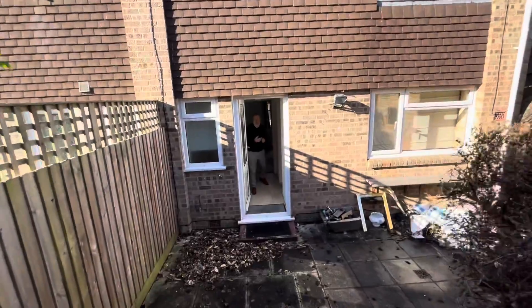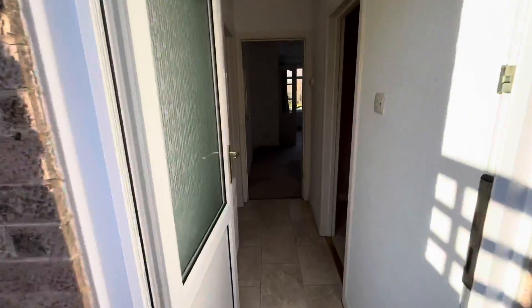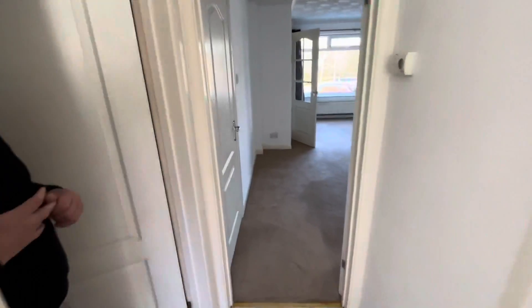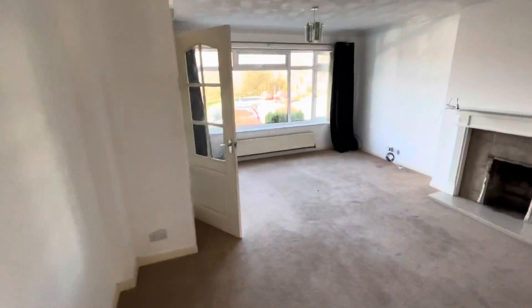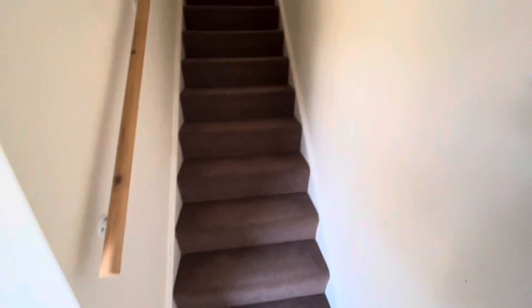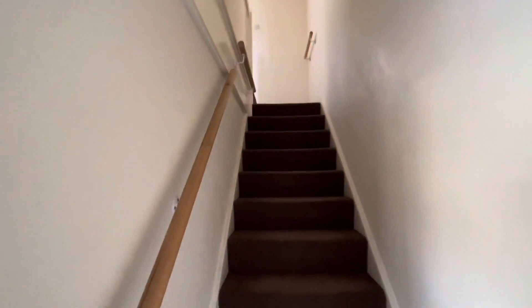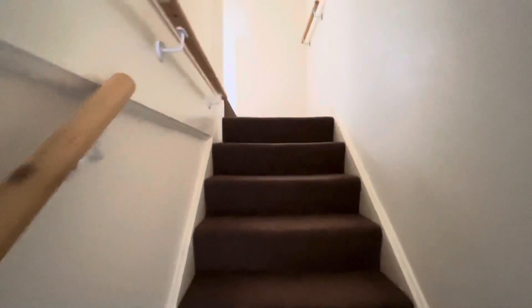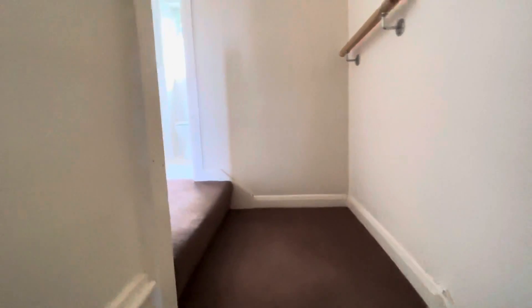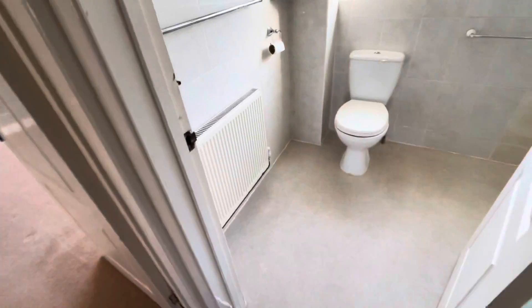Coming back into the property, we'll take the stairs to the first floor and landing. On the first floor we have a shower room with a white suite and fully tiled walls.